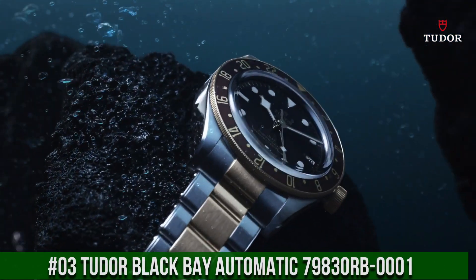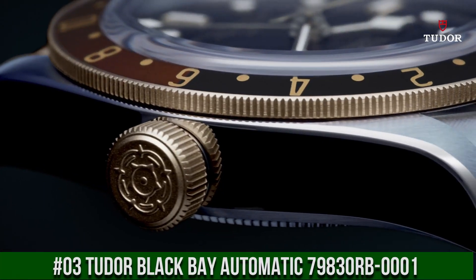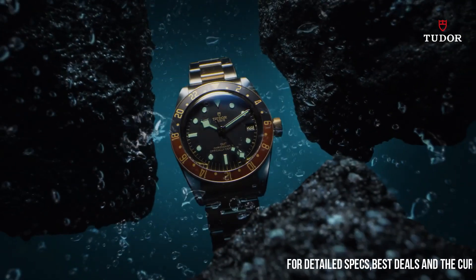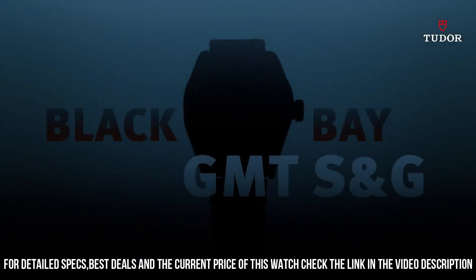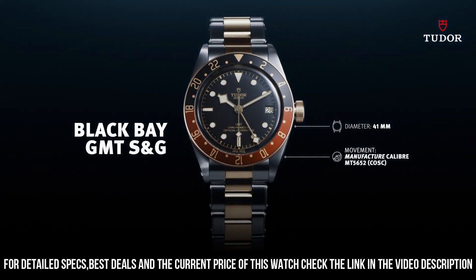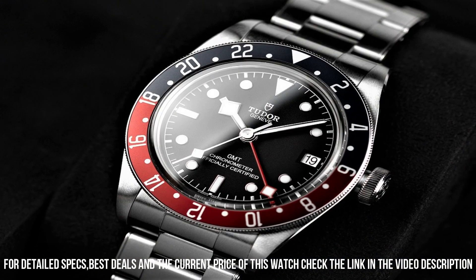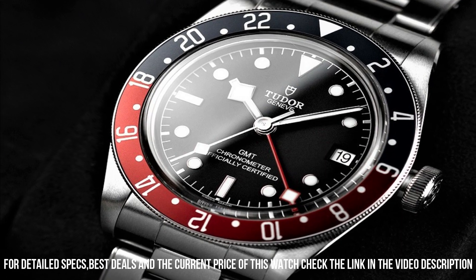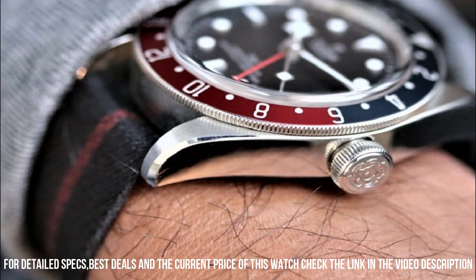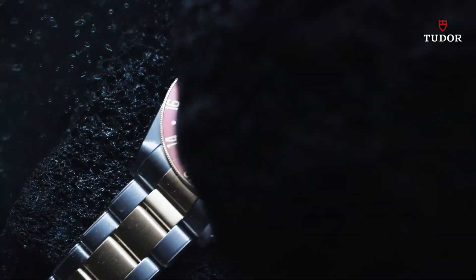Number 3: Tudor Black Bay Automatic 79830RB-0001. Stainless steel case with a stainless steel bracelet. Bi-directional rotating coin-edge stainless steel bezel with a red and blue aluminum Pepsi top ring showing 24-hour markers. Black dial with luminous silver-toned snowflake hands and dot hour markers, minute markers around the outer rim. Dial type analog. Screw-down crown. Solid case back. Case size 41 millimeters, bandwidth 22 millimeters.